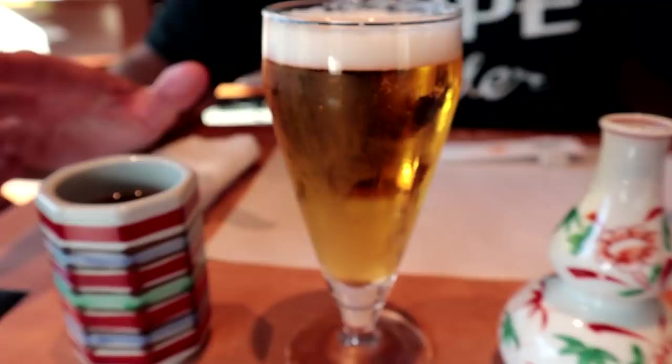The drink situation here is a little bit complicated. Three drinks have arrived. This right here is the welcome drink — I guess I drink this one first because I feel welcome. Cheers! Super, super refreshing. It's a pretty warm winter day today, so very nice.